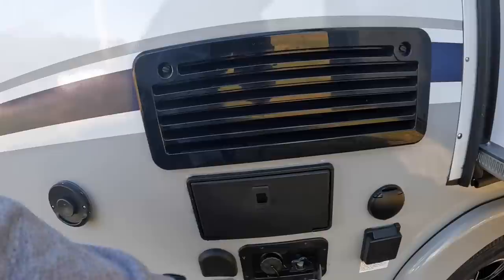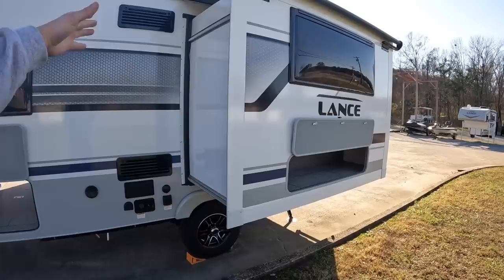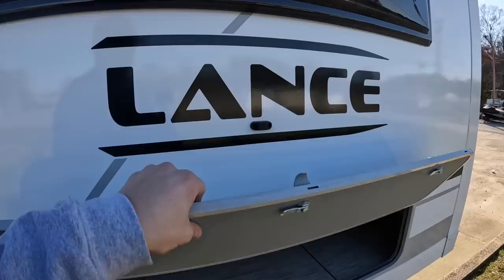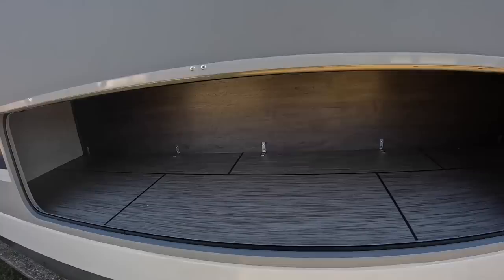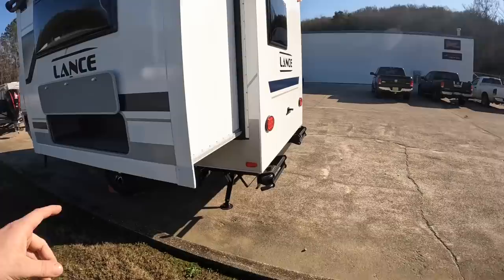The external shower provides heated and cooled water. This model comes standard with this massive slide-out, which really opens it up on the inside. This insulated door has a magnetic strip to hold it up so you don't have to worry about it falling on your head. Looking in here, there's massive storage space.